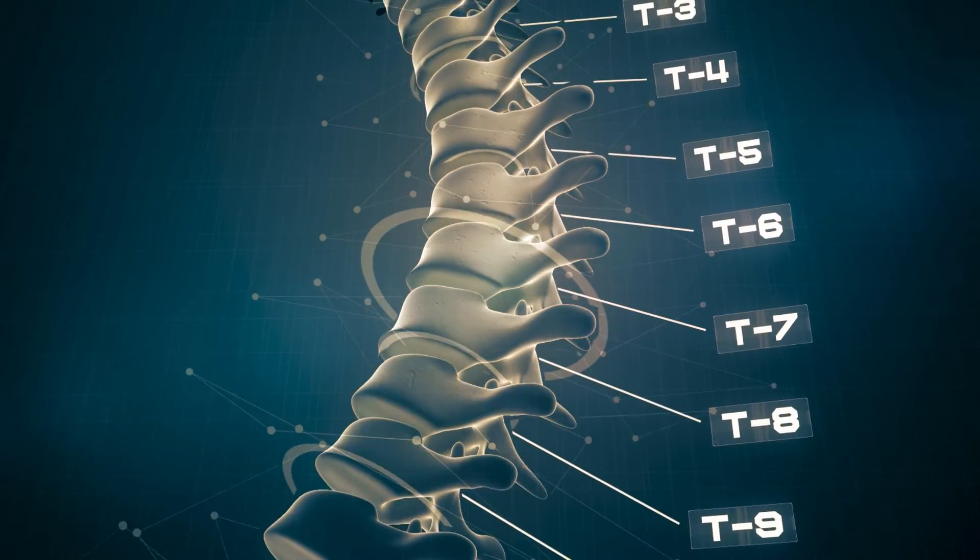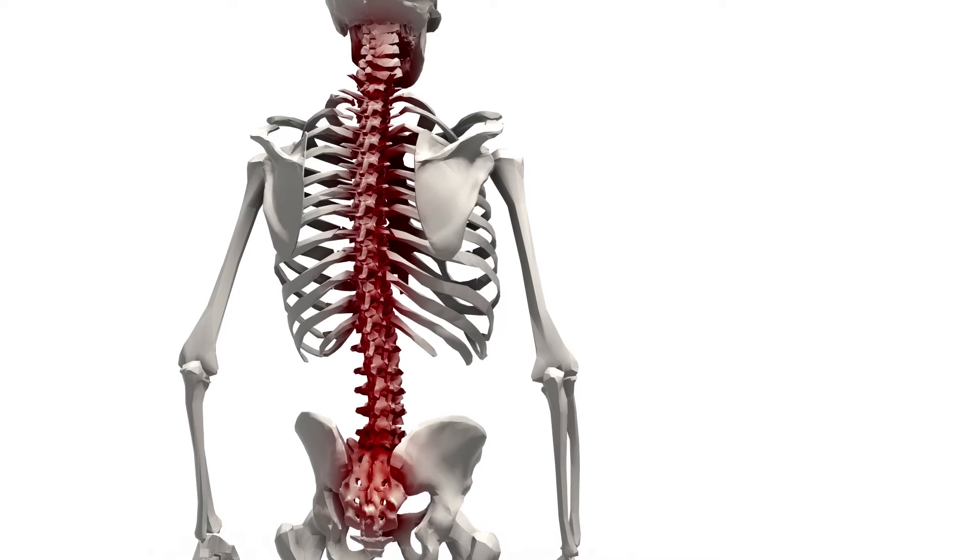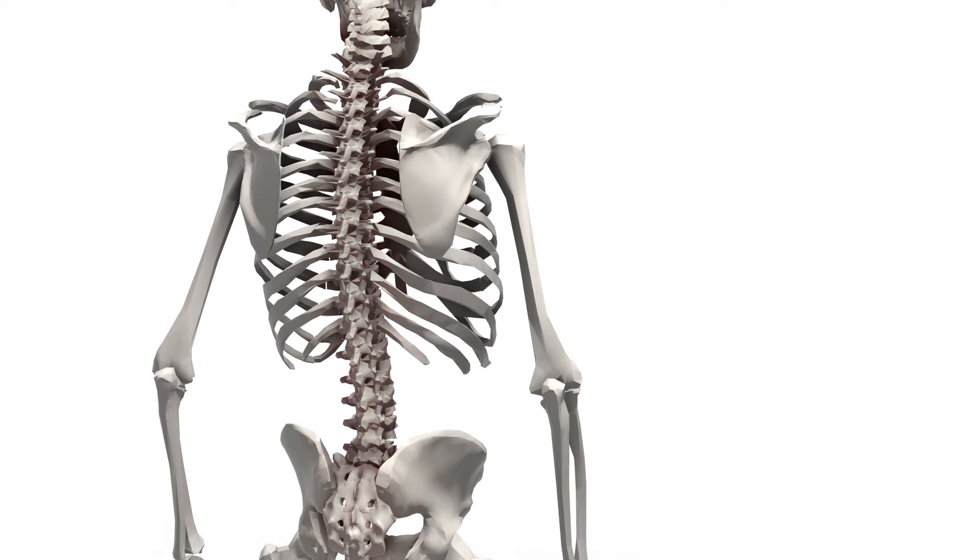Do scoliosis braces work? Traditional versus modern braces. Scoliosis braces work in a very different way depending on what type of brace you design. No scoliosis brace on its own can correct the scoliosis, but when you combine it with other forms of treatment, a brace can help straighten an unnaturally curved and rotated scoliotic spine. Braces work typically by applying pressure to the curvature at certain spots to try to change the spine's position. There are very different approaches to treating scoliosis when we look at the overall treatment approaches.